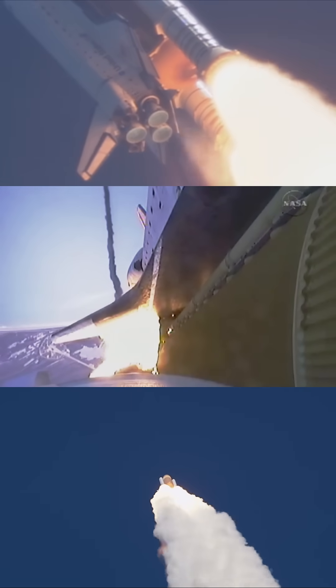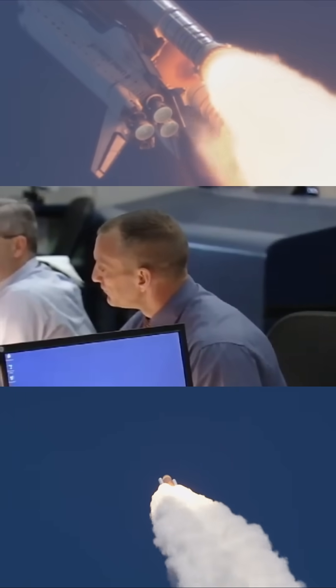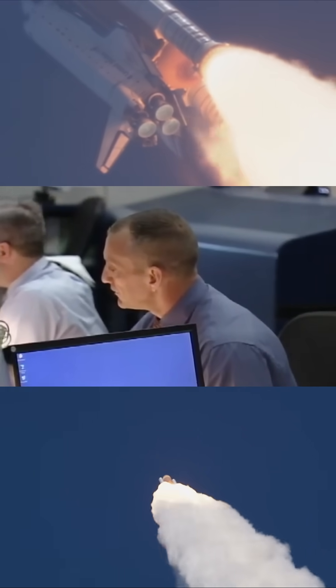Engines now beginning to throttle back up. Atlantis, you are go at throttle up. Copy, go at throttle up.